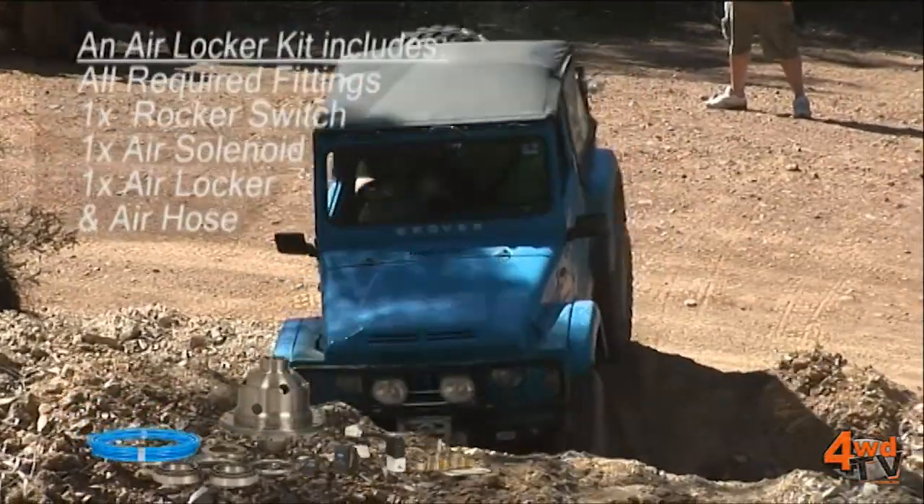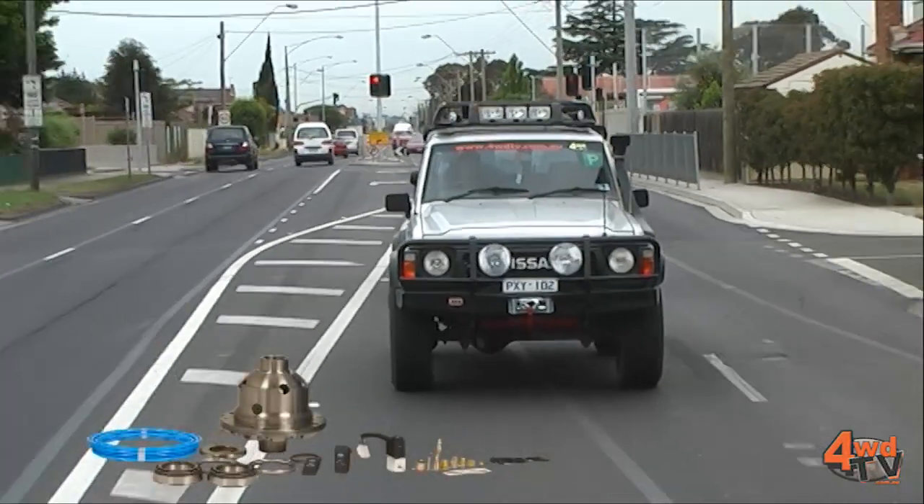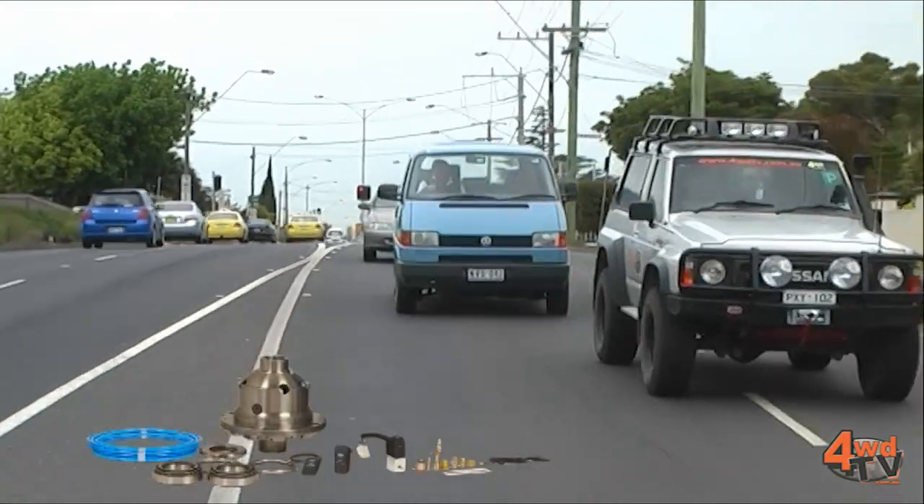The benefit to a selectable locker is really the ability to switch it off and have the vehicle behave as it normally would around town, while still giving you all the added traction benefits that you need off-road.